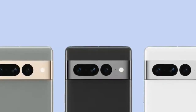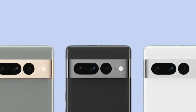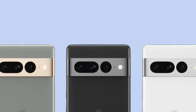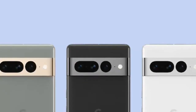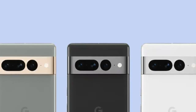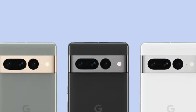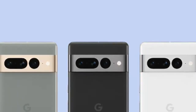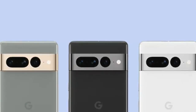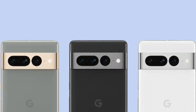The Pixel 7 Pro debuted alongside the standard Pixel 7 on Thursday. Notably, only the Pro model is equipped with the triple rear camera setup that includes a 50-megapixel main sensor, a 12-megapixel ultra-wide angle sensor, and a 48-megapixel telephoto camera. The vanilla Pixel 7 only features a 50-megapixel dual rear camera configuration. The handset sports a 6.7-inch Quad HD LTPO OLED display with a 120Hz refresh rate, running on Android 13 out of the box and powered by the second-generation Tensor G2 SoC. It comes with up to 256GB of on-board storage.